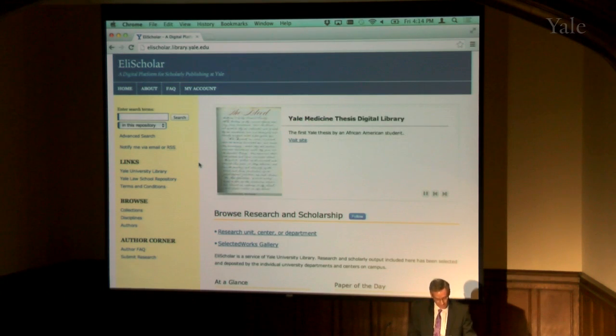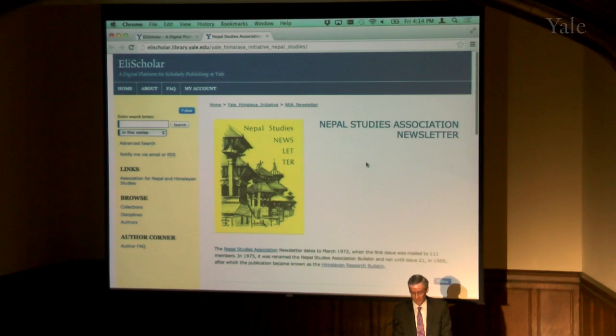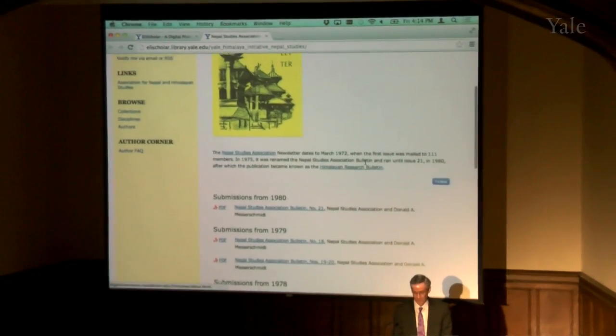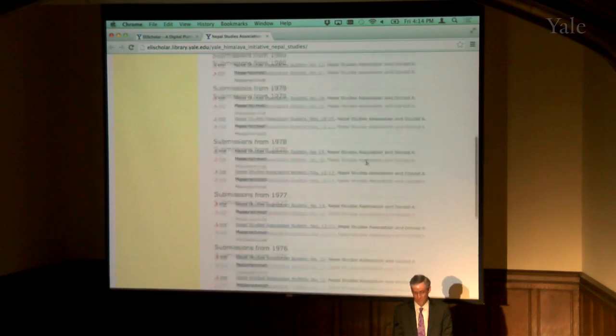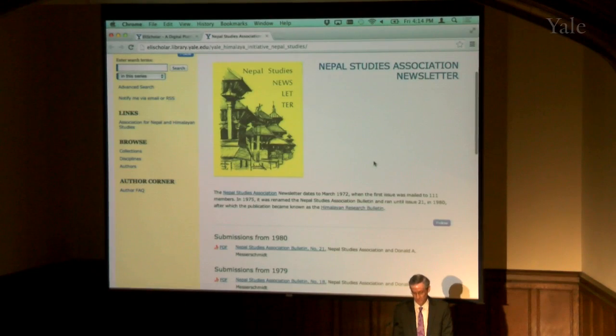Now I just want to quickly run through some examples of out-of-print content. Here we have the Nepal Studies Association newsletter, which Mark Turin helped me upload. This is a newsletter dating to 1972 — it's been out-of-print and we have uploaded all of those out-of-print issues. There are PDFs, they're easy to find, and we've got a link to what it morphed into, which is the Himalayan Research Bulletin, which we don't host but someone else does, and you can link to it from here.